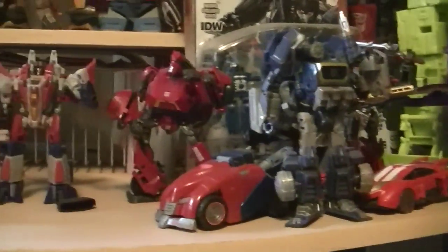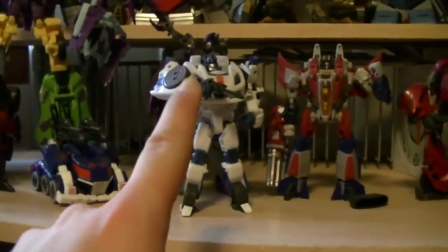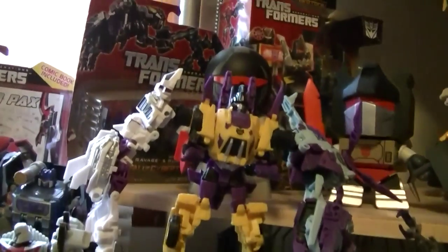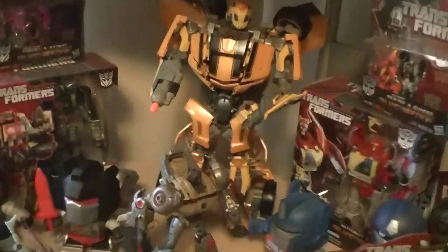We also have a giant Devastator over in the corner, just to show you guys the rest of the Fall of Cybertron characters — and even though I love Jazz, this figure is actually kind of poopy. But Megatron over here is super awesome, same with Shockwave. I have the G2 version of Bruticus from the game, and Grimlock. In the back we also have this really large Bumblebee from Revenge of the Fallen, which I actually got on clearance from Toys R Us.